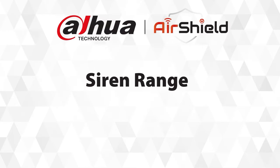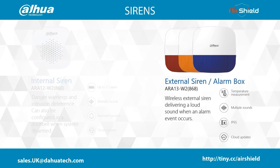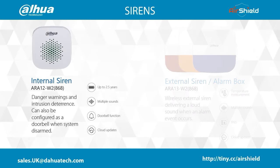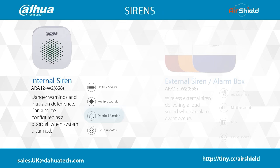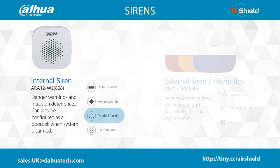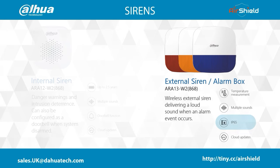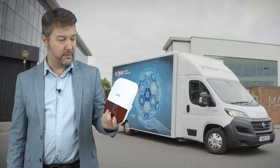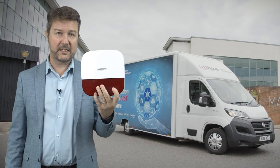We have both internal and external siren products. Our internal siren delivers loud alerts within the building to act as a deterrent or warning. It can also be configured as a doorbell when the system is disarmed. Our external alarm siren box delivers a loud alarm, is rated IP65, can achieve up to two-year battery life, and can also be powered through a separate power supply.